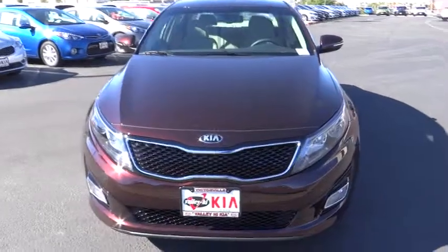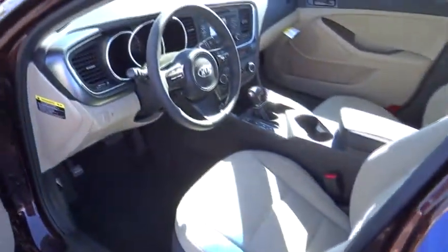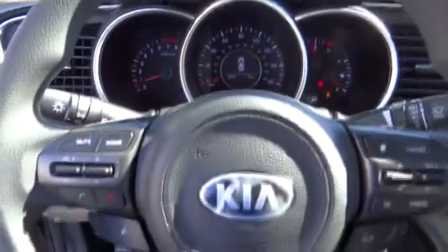Here are some of this vehicle's great options: steering wheel audio controls, traction control, anti-lock braking system, stability control, air conditioning, driver airbag, adjustable steering wheel, power steering, aluminum wheels, cruise control, keyless entry, and four-wheel disc brakes.